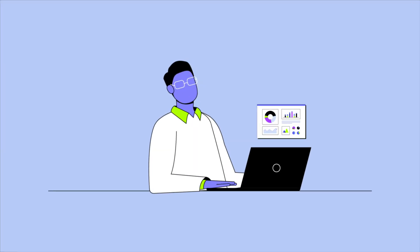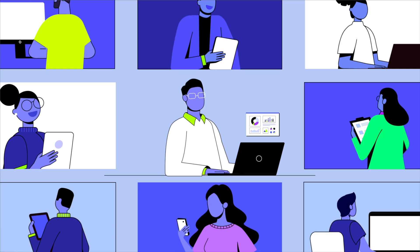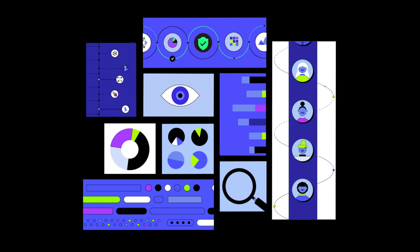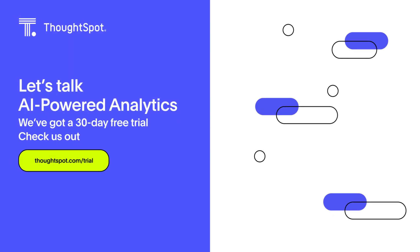No matter what your role or responsibility, ThoughtSpot's AI-powered analytics platform puts meaningful business insights right at your fingertips. We've got a 30-day trial — check us out.